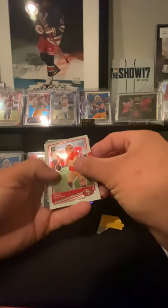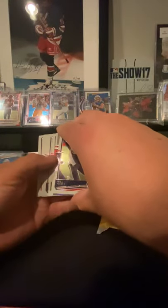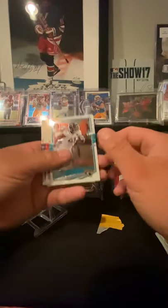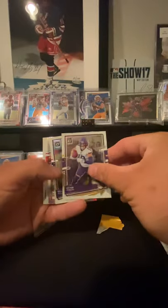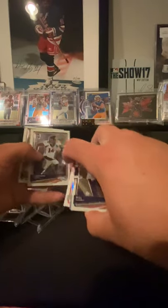Is that a silver? I think I spoiled it already — it's a rated rookie. I'm going to save it for the end here. This is just one fat pack. Adam Thielen, and there's another rated rookie.